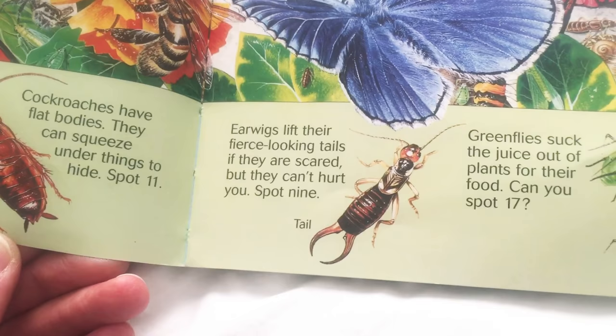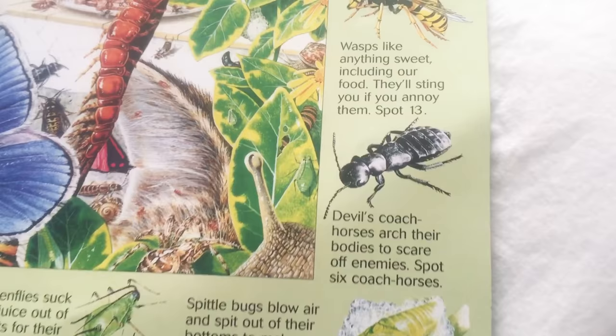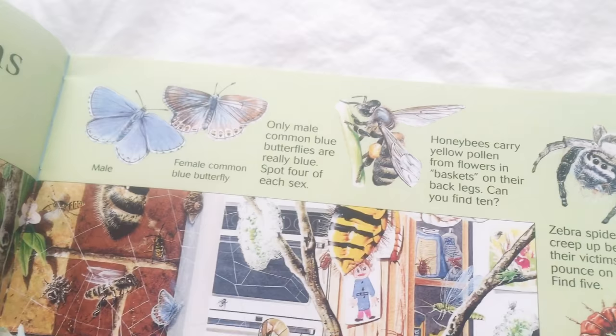Did you know flies could be green? Look at those green flies. That one's called a devil's coach horse. Weird. Wasp — I've seen those before. Zebra spiders — I've seen those before. They actually kind of seem friendly. Honeybee. And then look, butterflies.